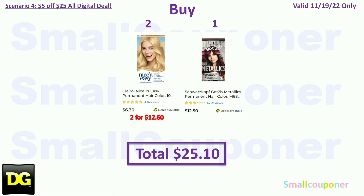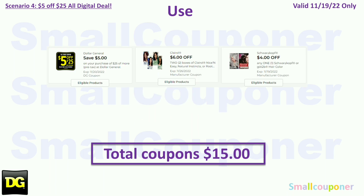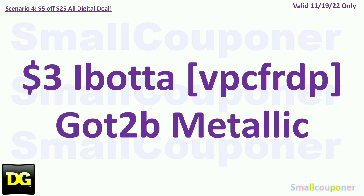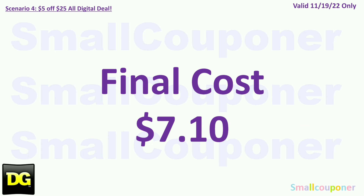Scenario 4. If you want to do an all hair color scenario, you'll buy two Clairol Nice and Easy at $6.30 each ($12.60 total) and one Got2b Metallics for $12.50. Total: $25.10. Coupons for November 19th: $6 off two Clairol and $4 off Schwarzkopf. Total coupons: $15.00. You'll pay $10.10 plus tax. Then submit your receipt to Ibotta to get $3.00 back for the Got2b Metallics. Final cost: $7.10.